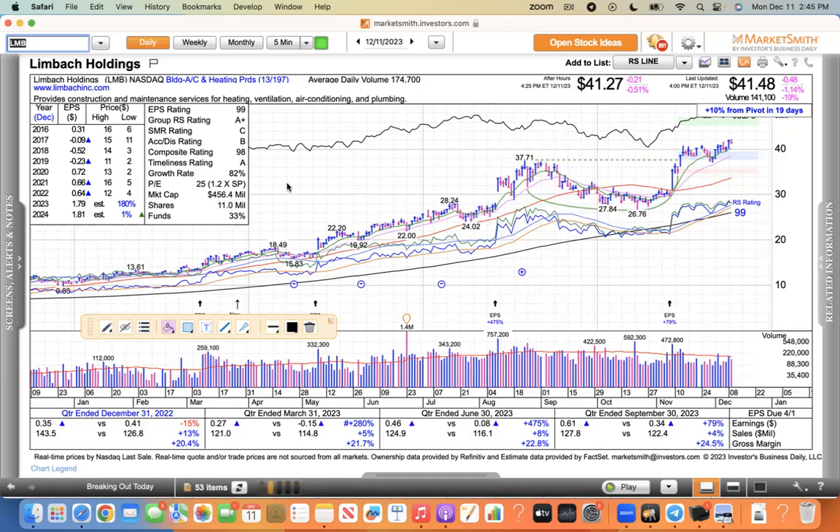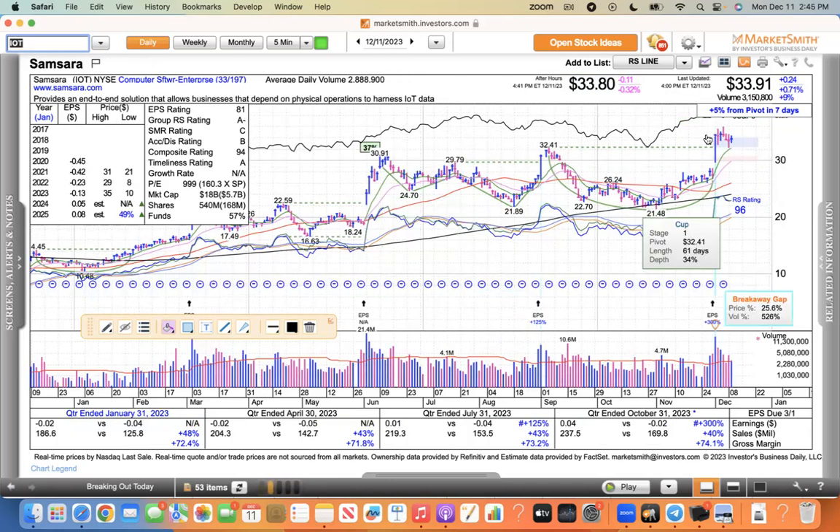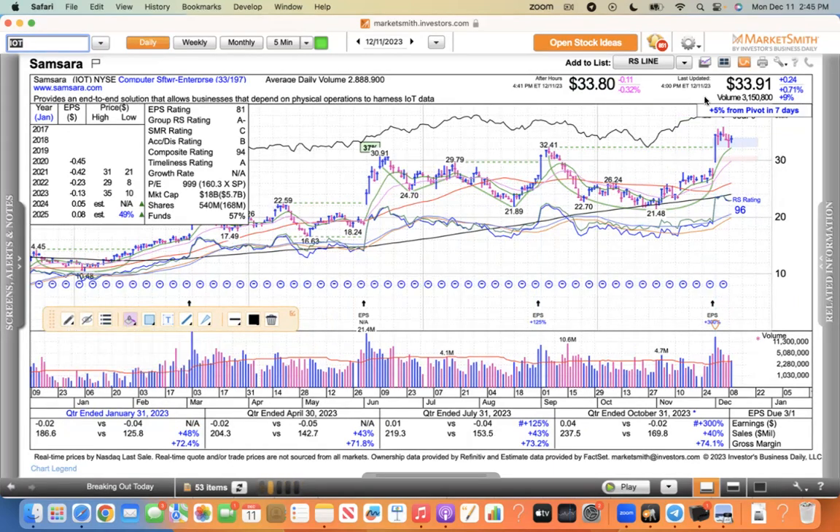I've been talking about how breakouts have been working. Just like I showed you with DoorDash — sometimes they break out and then pull back to moving averages. Samsara has done that here, forming these wedge patterns. It made a big move — like 25% — people are going to come in and take profits. Once they take profits, buyers come in and overwhelm, and the buy demand drives the stock higher. Samsara was up a little bit today, but I think it's still trading near a buy point and has a bigger move ahead.